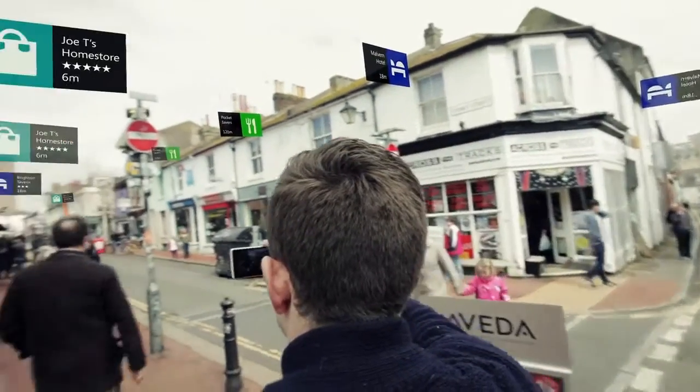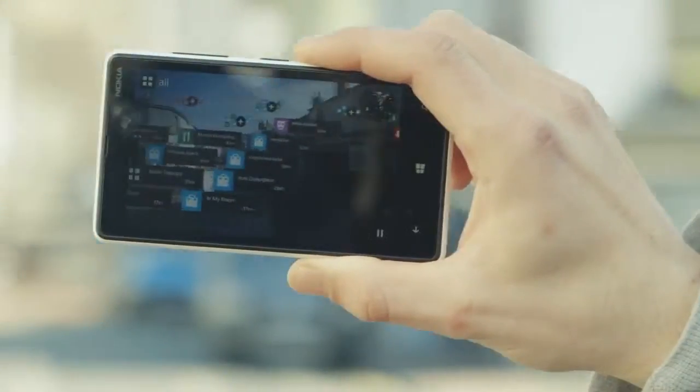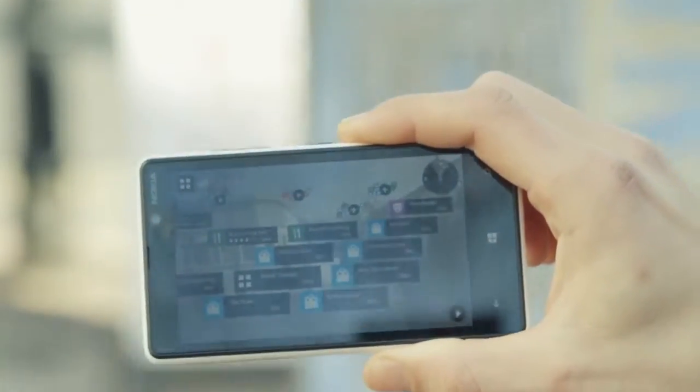And that's not all. Key new experiences have been added to make your City Lens even better. One of them is freeze view, where by tapping the pause button in the bottom right hand corner, you can take a snapshot of the information, put the phone down and explore the scene in comfort.